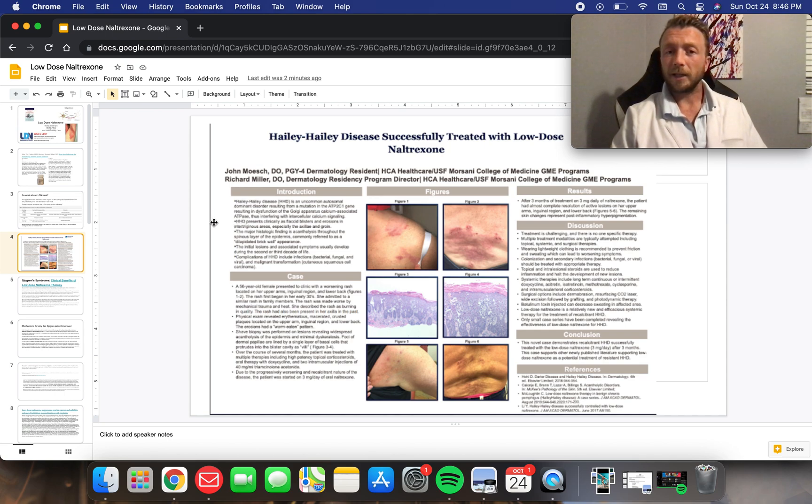Here we see a case I found on Haley-Haley disease, where it's an autoimmune condition of the skin. We saw that a low dose of naltrexone helped reverse this condition that really doesn't have much other treatment options out there.